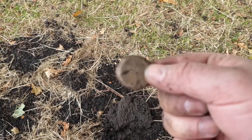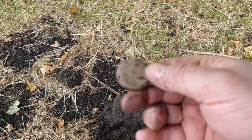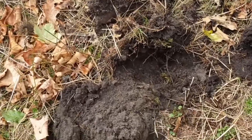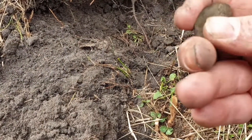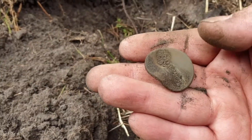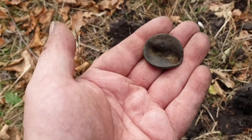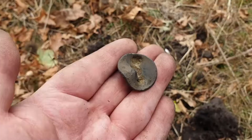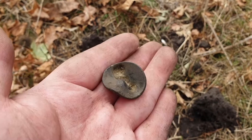Bale seals would go on bales of hay, wool, or grain and shipped off to wherever they were going. I'm pretty sure I'm on to another good target here. It looks like we're on to another bale seal — this one's a little bit bent out of shape. Actually, on second glance, I'm pretty sure that's a half penny. I have a sneaking suspicion it's actually been shot a few times, so that's kind of cool.